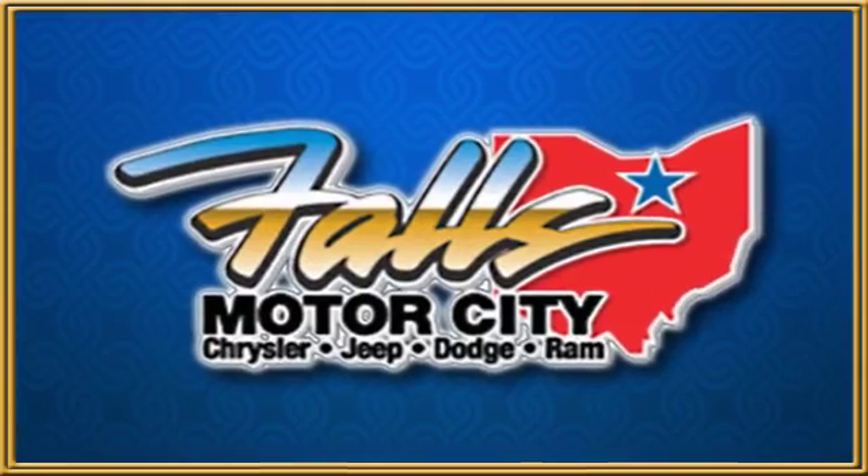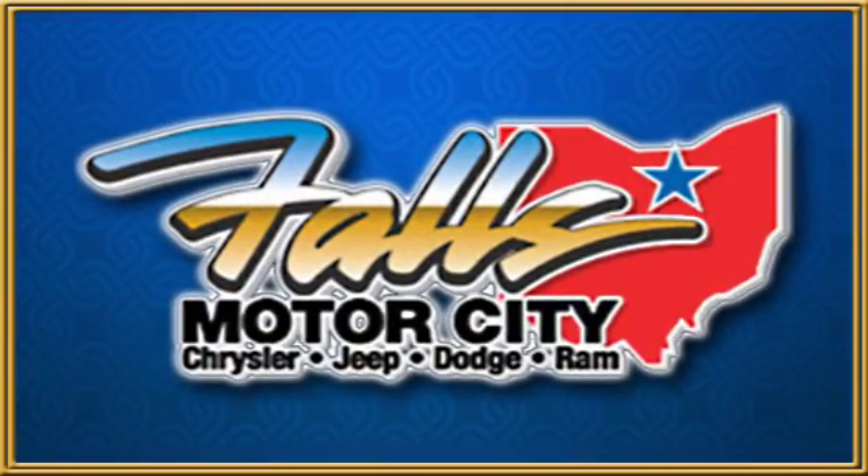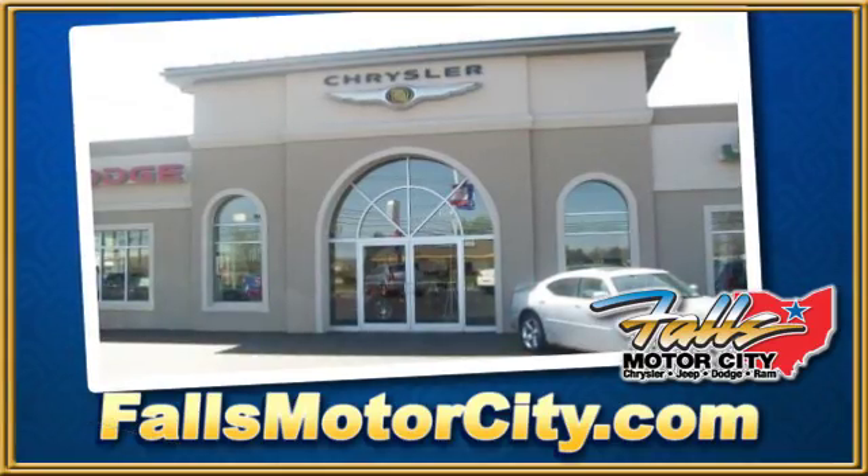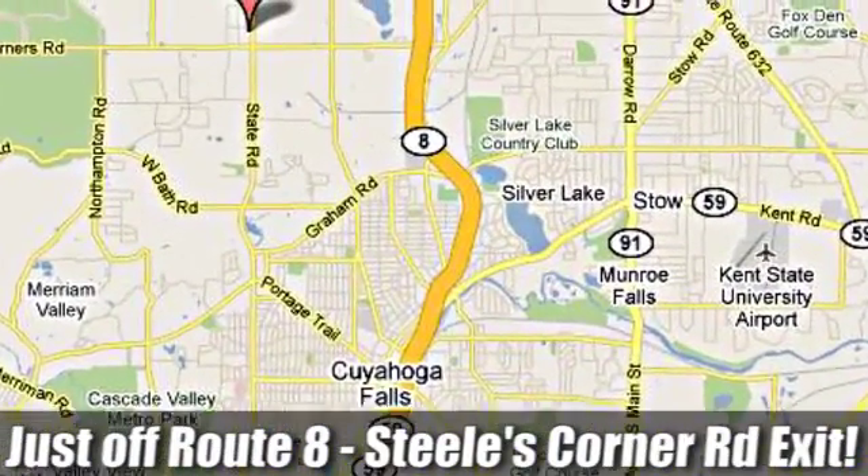Falls Motor City, a comfortable place to do business. We're located at 4100 State Road in Cuyahoga Falls, Ohio, just off Route 8 at the Steeles Corner Road exit. Thank you.